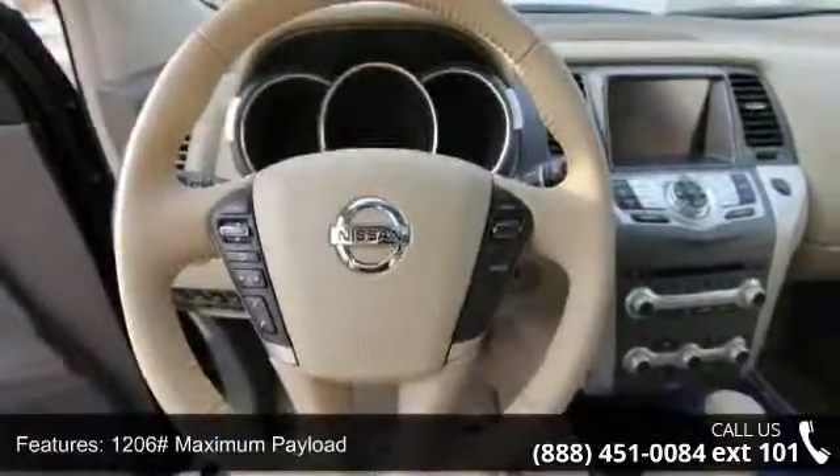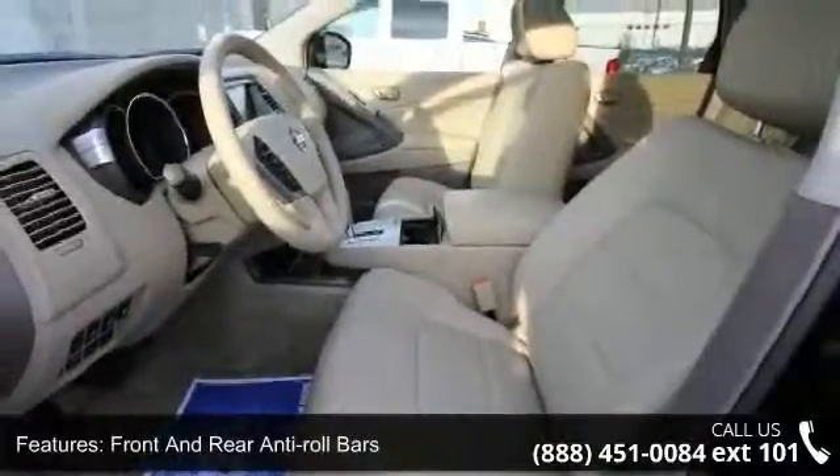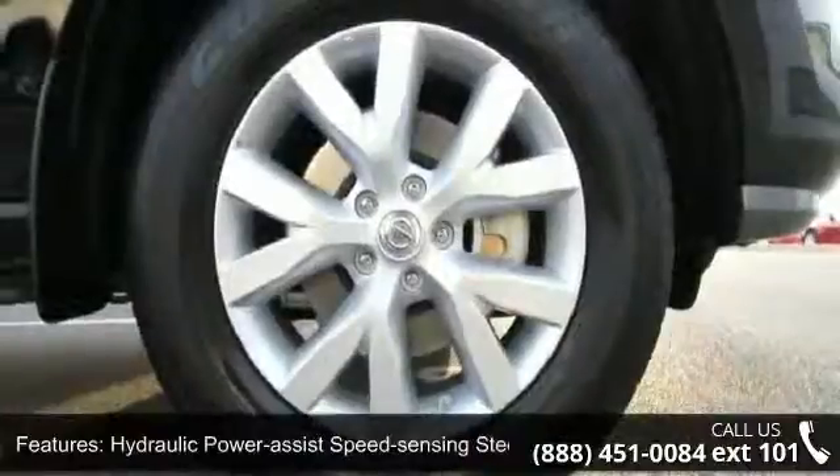Additional features include hydraulic power assist speed-sensing steering, permanent locking hubs, 18-inch aluminum alloy wheels with center caps, a steel spare wheel, and clear coat paint.